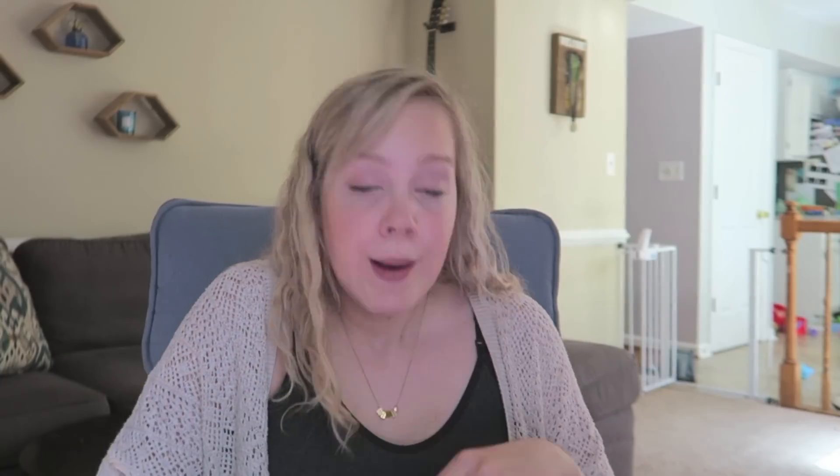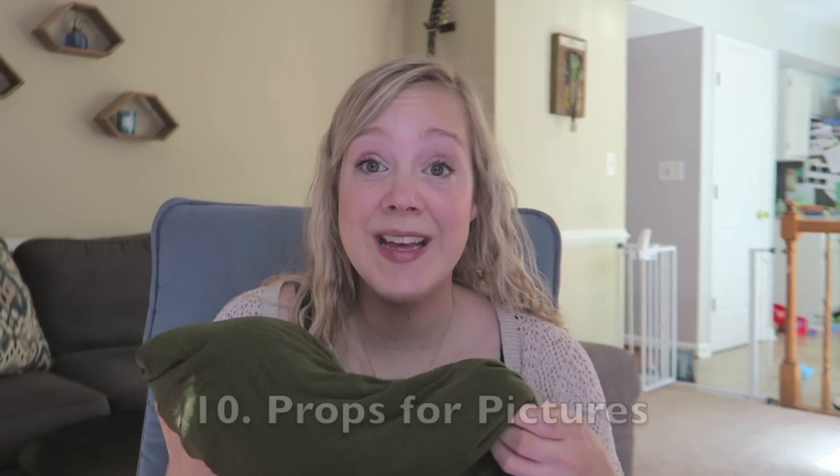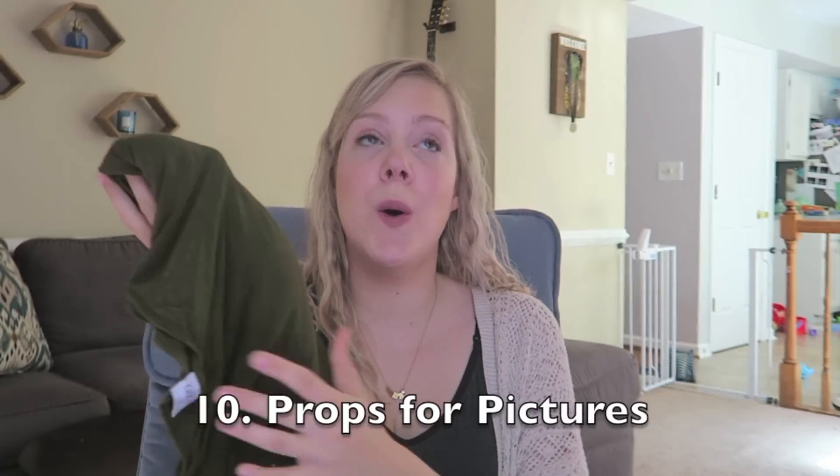My millennial-ness is coming out here, but if you want to bring a special swaddle or a letter board — something for pictures in the hospital — I think that's totally fine. Don't bring a whole set, but those fresh 48-hour pictures are so sweet, and honestly your iPhone with a cute letter board and swaddle blanket is really all you need for that.